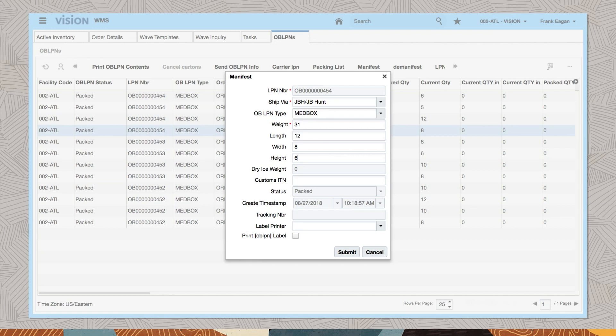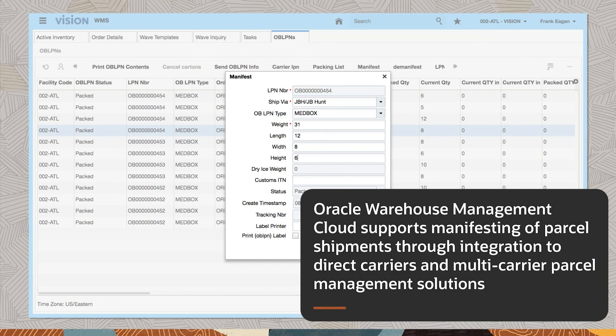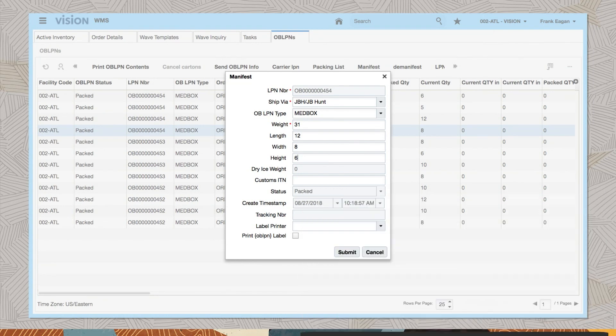Based on the weight and volume of the material and rules that govern which products can be packed together, the system directs operators to pack into the best shipping cartons for the customer shipment. Oracle Warehouse Management Cloud supports manifesting of parcel shipments through integration to direct carriers and multi-carrier parcel management solutions. Parcel carrier integration supports printing carrier-compliant shipping labels and visibility of in-transit shipment status via tracking number.